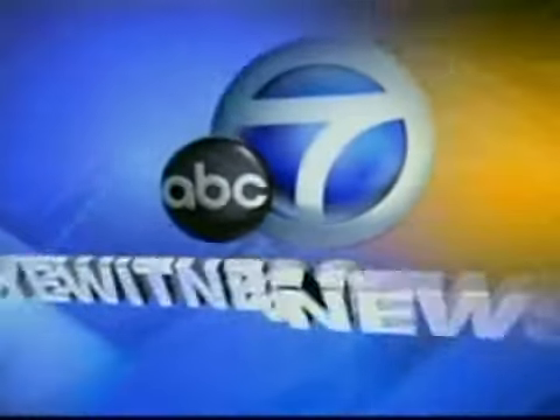Live from ABC7, this is Eyewitness News in High Definition. Glaucoma blinds about 100,000 Americans every year. It slowly destroys vision because it can be so difficult to control. Now there's a new procedure that may take care of the problem for good, and health specialist Denise Dador shows us how it's done.